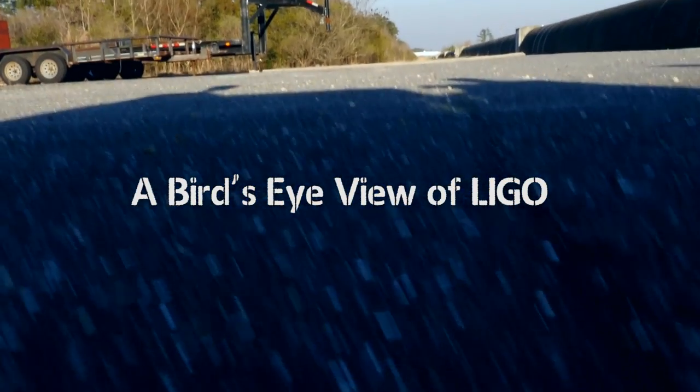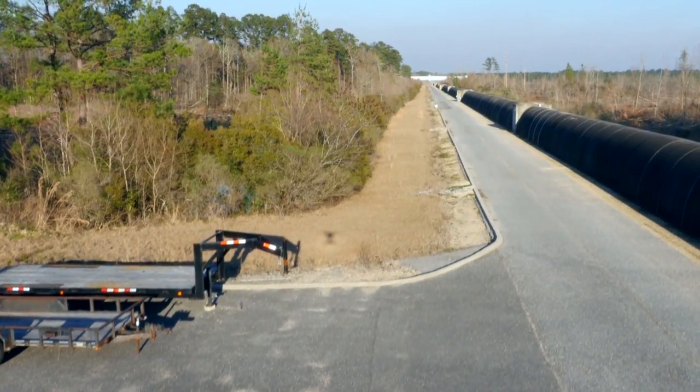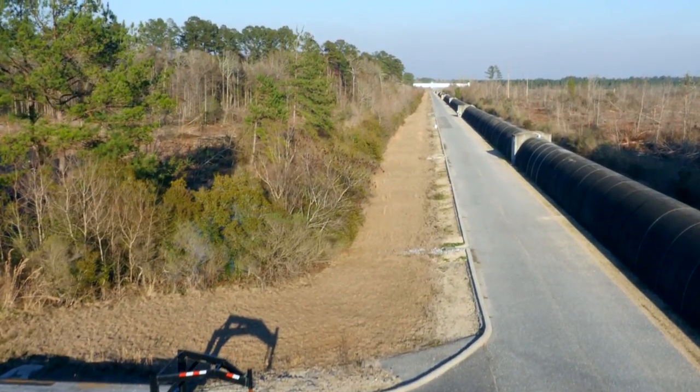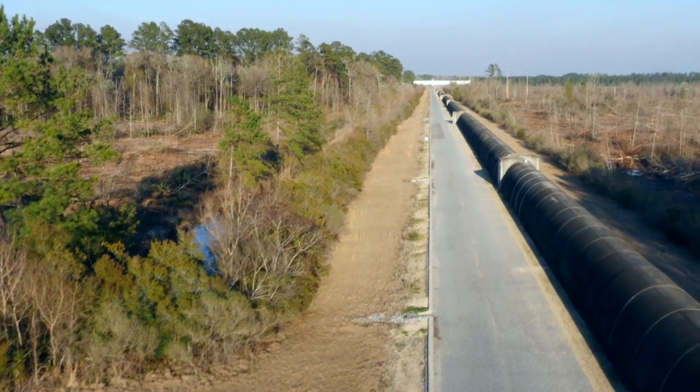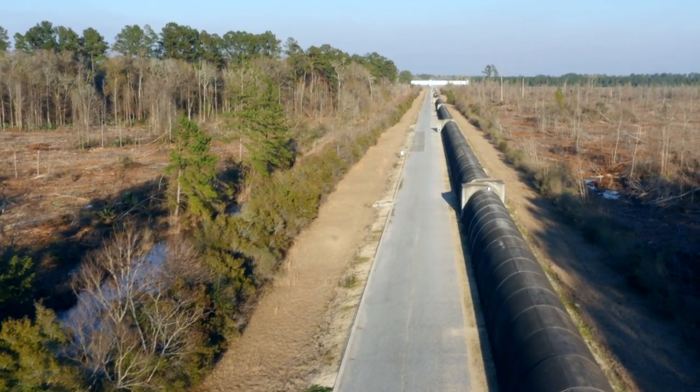To spot a gravitational wave, LIGO physicists will try to detect the stretching of space itself. They will use this enormous interferometer in Livingston, Louisiana, and its twin in Hanford, Washington.